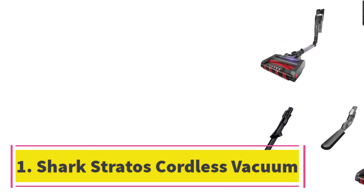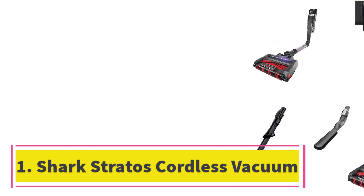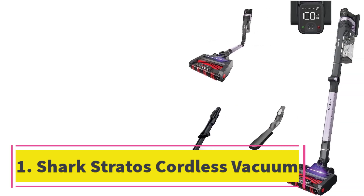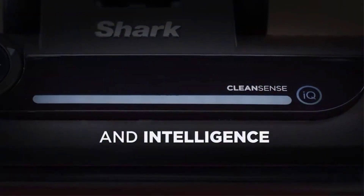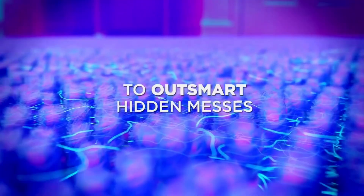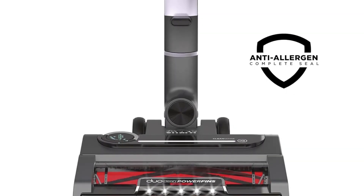Number 1: Shark Stratos Cordless Vacuum. It's no surprise that our best vacuum overall, and our favorite cordless too, is also our top pick for tackling pet hair. The Shark Stratos Cordless Vacuum offers tremendous suction power with three cleaning modes, easy maneuverability, and, thanks to Shark's anti-hair wrap technology, won't leave hair wrapped around the brush roll.